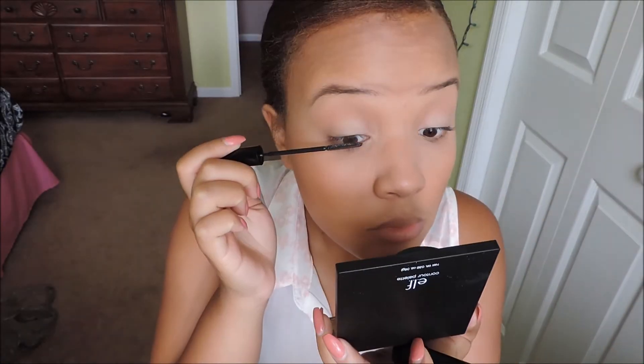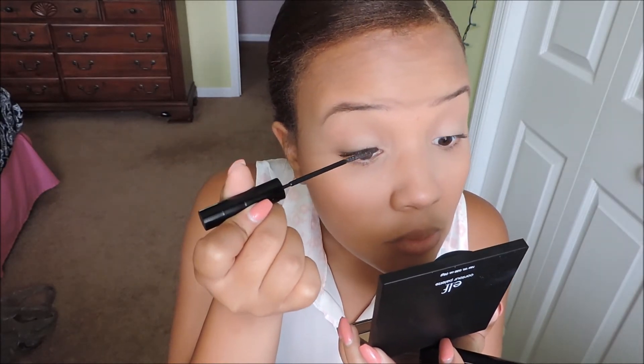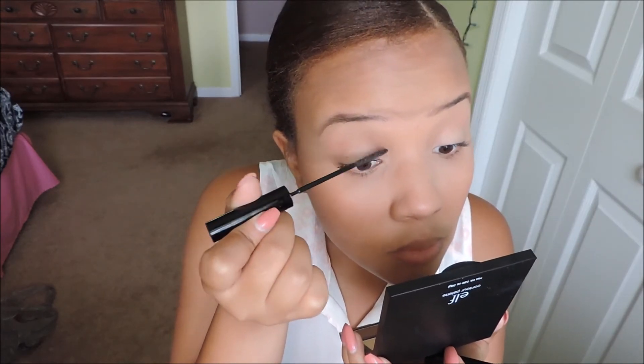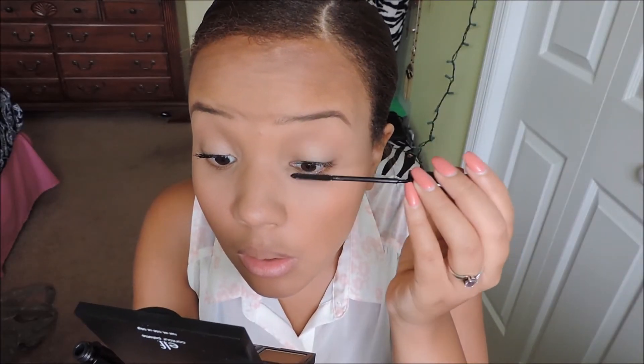Next up is one of the most important steps to me: curling my eyelashes. This just opens up your eyes so much. Then I'm using the L'Oréal Carbon Black Telescopic Mascara — this is actually my first time trying this mascara, and let me tell you, it lengthens amazingly. If you're looking for a lengthening mascara, definitely go out and buy this one. It's super cheap, under ten dollars at the drugstore, and it gave me a lot of volume as well. I'm applying that on my top and lower lashes.